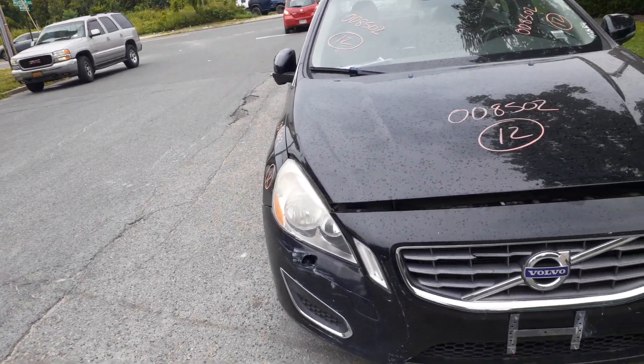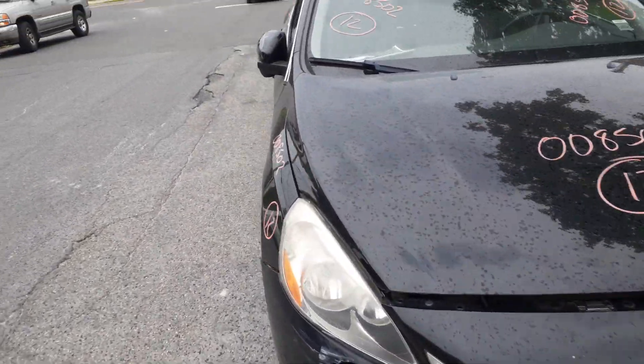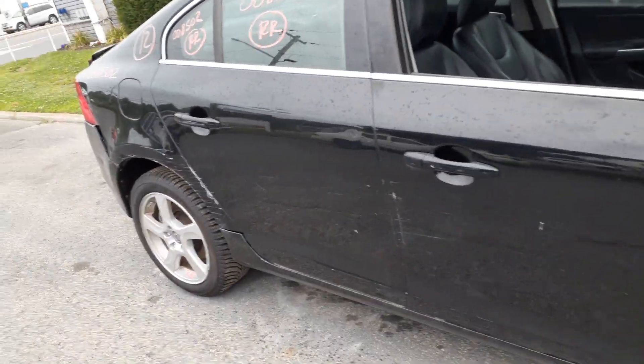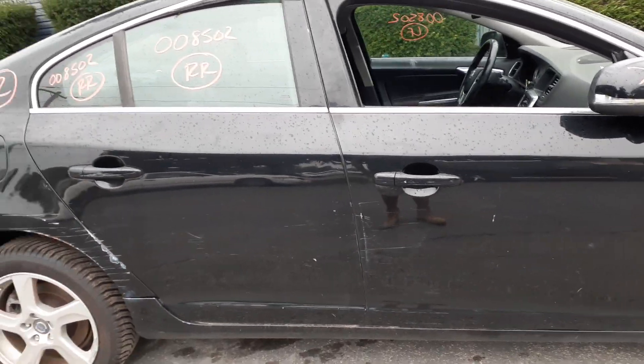Both fenders are damaged. You've got both headlights, the halogens. Windshield is no good, it's broken. You do have a power sunroof in the glass which has been tested. Doors are no good, but you've got window regulators on the right front and right rear which have been tested.